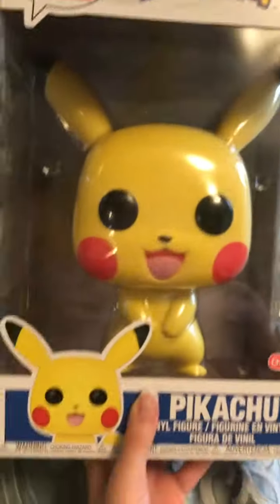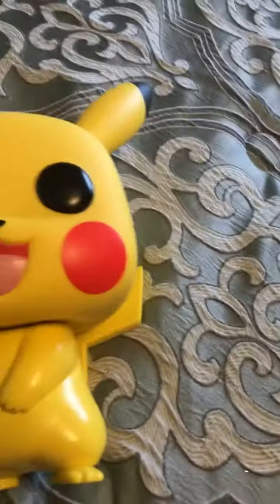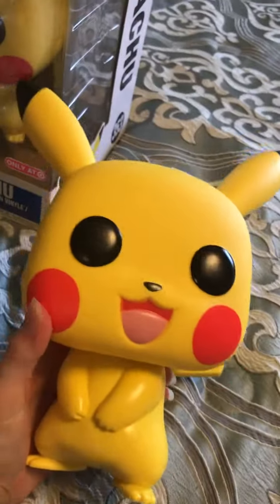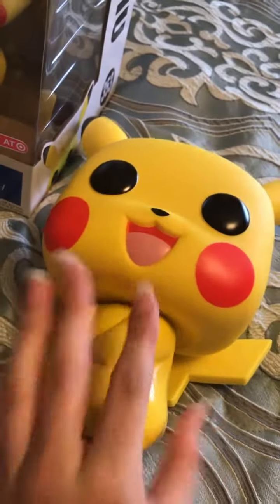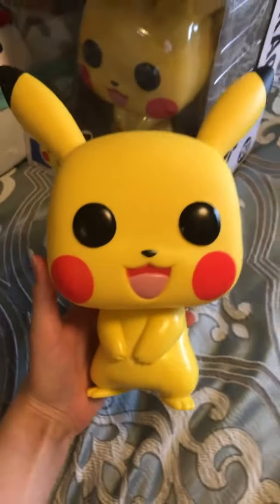So there's one in the box — super cute. And I have one out of the box right here. Here's Pikachu out of the box. He's super big, and his body is super heavy. It literally feels like a weight, super heavy compared to other 10-inch pops.